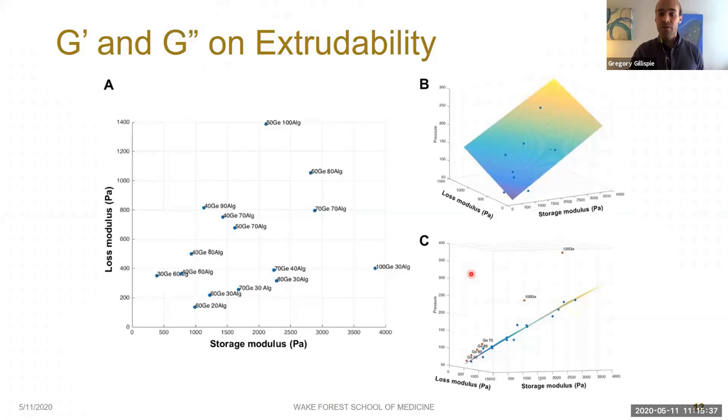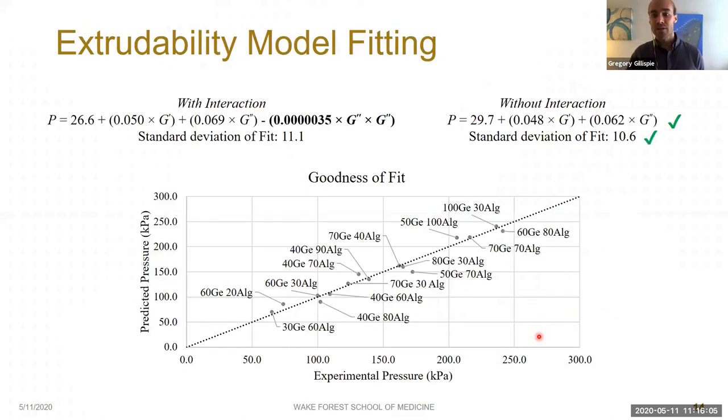By combining the two, we can get a range of bioinks which all have similar storage moduli but range dramatically in their loss moduli and therefore also their tan delta. We first looked at extrudability, which has major implications for total print time and cell viability. Using a wide range of gelatin-alginate combinations, we found that both storage modulus and loss modulus are related to the pressure required to achieve a given flow rate.